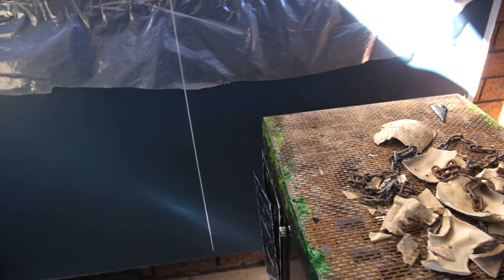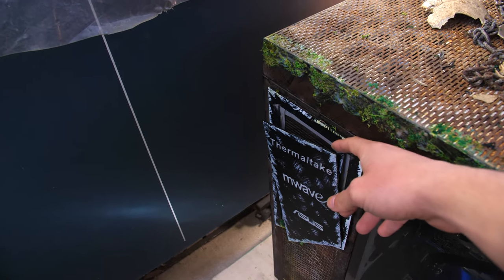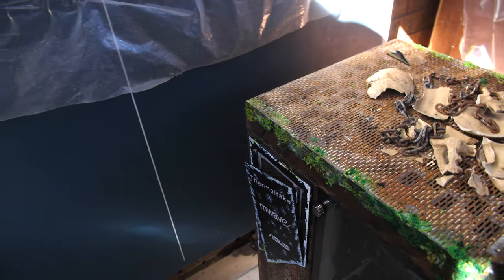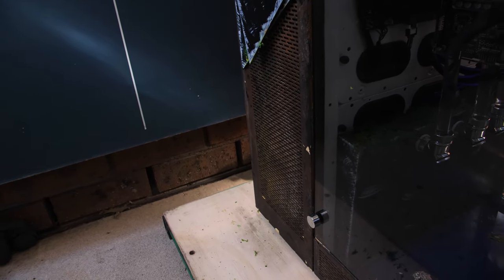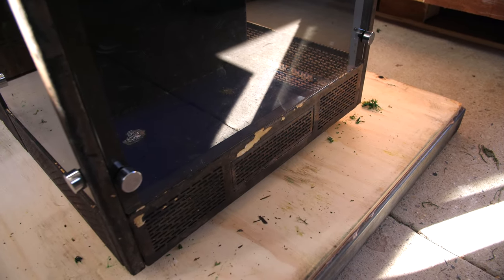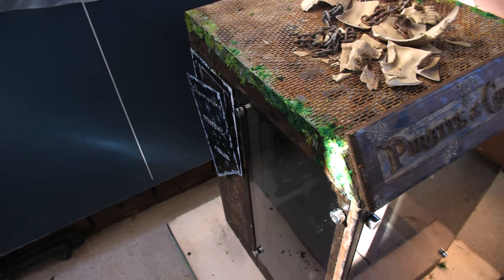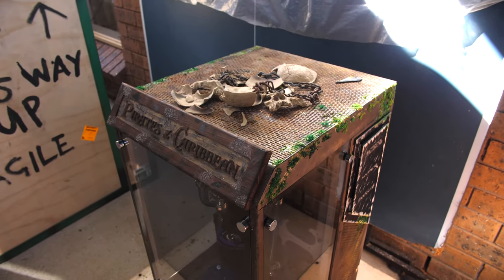Moving around the side, we've got this panel down here that's almost falling off — I could pretty much take that off right now if I wanted to. We've also got bits of paint down the side which have chipped away from rubbing against the edges. Keeping in mind that I did not pack this myself — it arrived fine to the show but coming home it's just been ruined. It's all gotten scratched and paint has been chipped off.